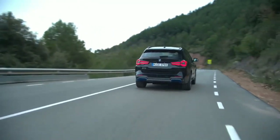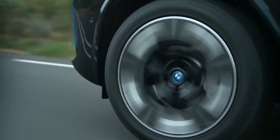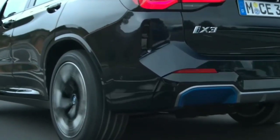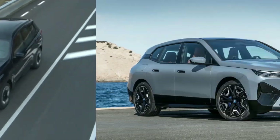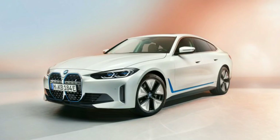The BMW iX3 facelift will roll off the assembly line in autumn 2021. The electric SUV has been produced in China since summer 2020 and exported to all markets from there. The pre-facelift model came to Germany at the end of January 2021. With the facelift, the iX3 should move closer to its electric brothers, the iX and i4.